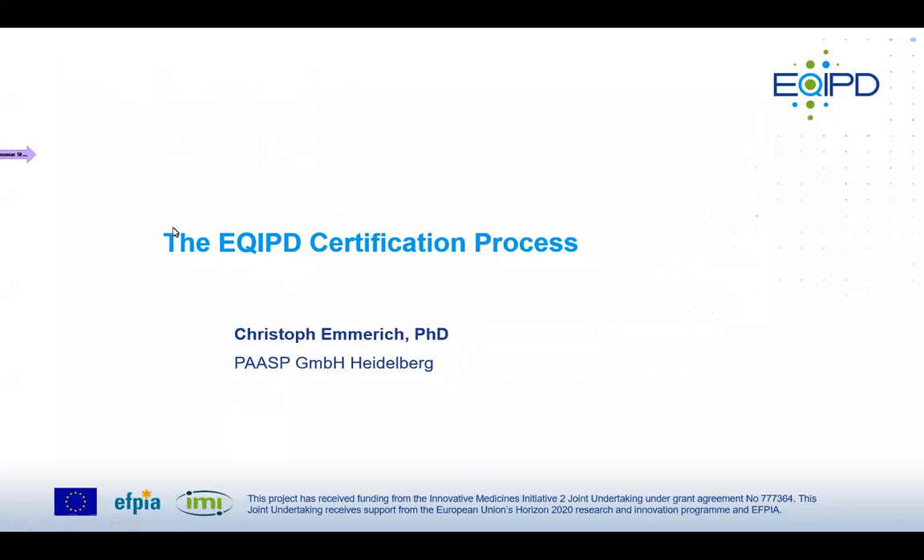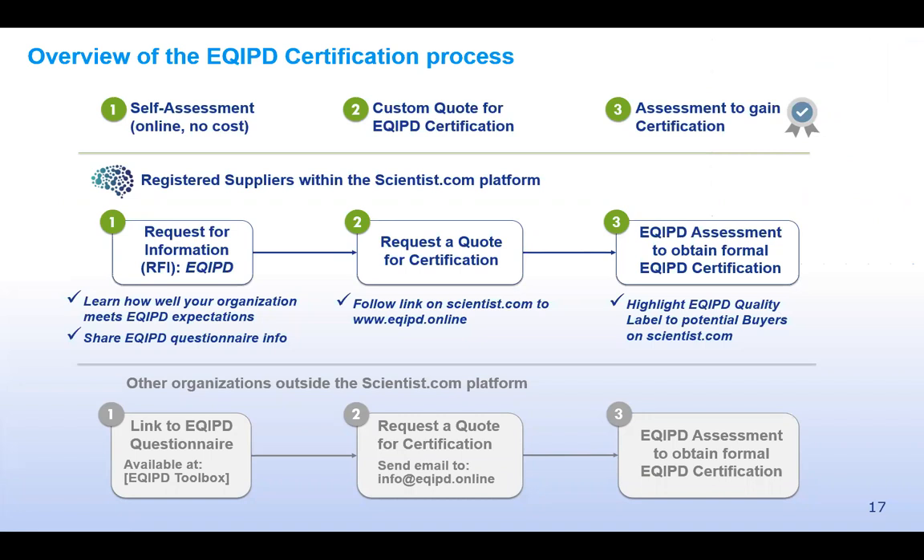Christoph will now provide more information about the EQUIP Quality System, specifically the assessment and certification process to obtain the EQUIP Quality Label. The first step is an optional but dedicated self-assessment questionnaire providing an overview of the service provider's current quality practices. It was developed by an EQUIP working group to facilitate the interaction between service providers and sponsors. The second step is to get a customized quote and set up a contract before initiating the formal assessment to obtain the EQUIP Certificate and Quality Label.